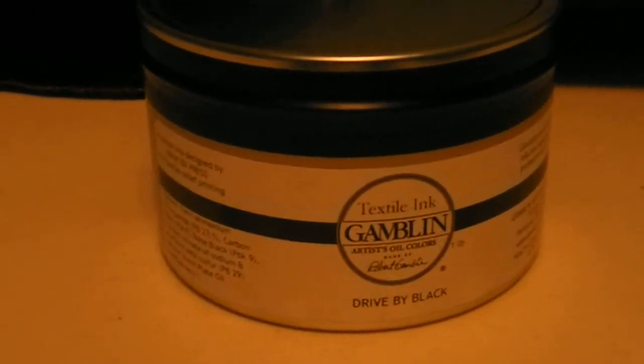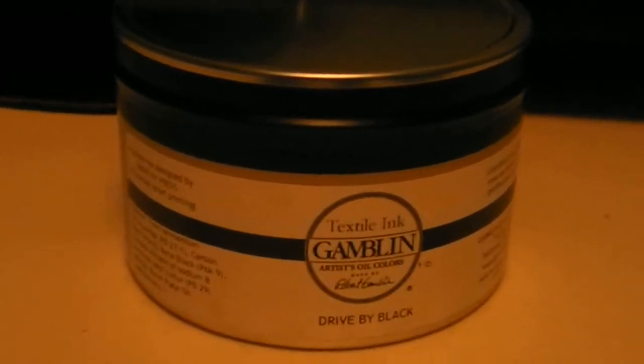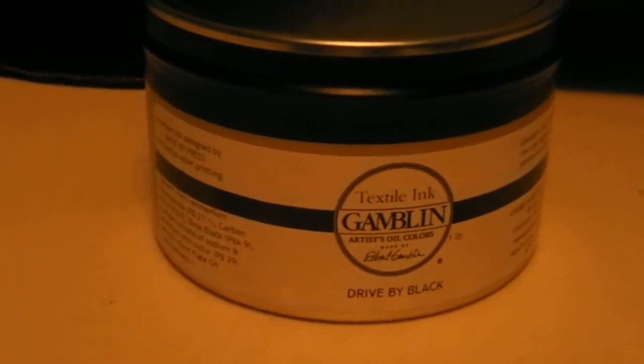This is the kind of ink you want to use for relief printing on fabric material, as in t-shirts, aprons, napkins, and bandanas.